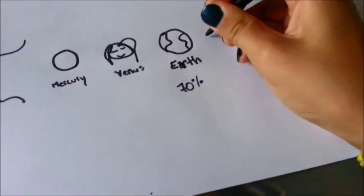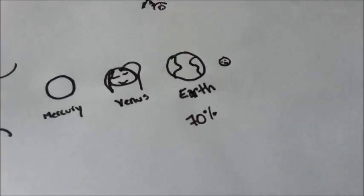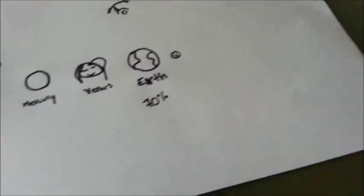Next we have Mars, which is known as the red planet. There are plans going on for people to inhabit Mars. So there we have Mars.